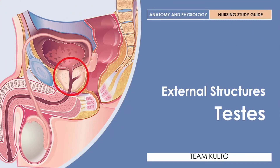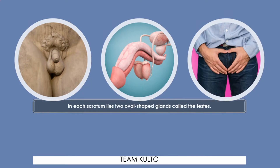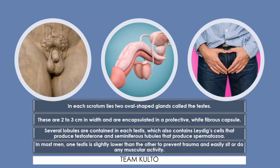When you talk about the testes, anatomically in each scrotum lies two oval-shaped glands called the testes. These are 2 to 3 centimeters in width and are encapsulated in a protective wide fibrous capsule. Several lobules are contained in each testes, which also contains Leydig cells that produce testosterone and seminiferous tubules that produce spermatozoa. In most men, one testes is slightly lower than the other to prevent trauma and to ease muscular activity — this is anatomically normal.